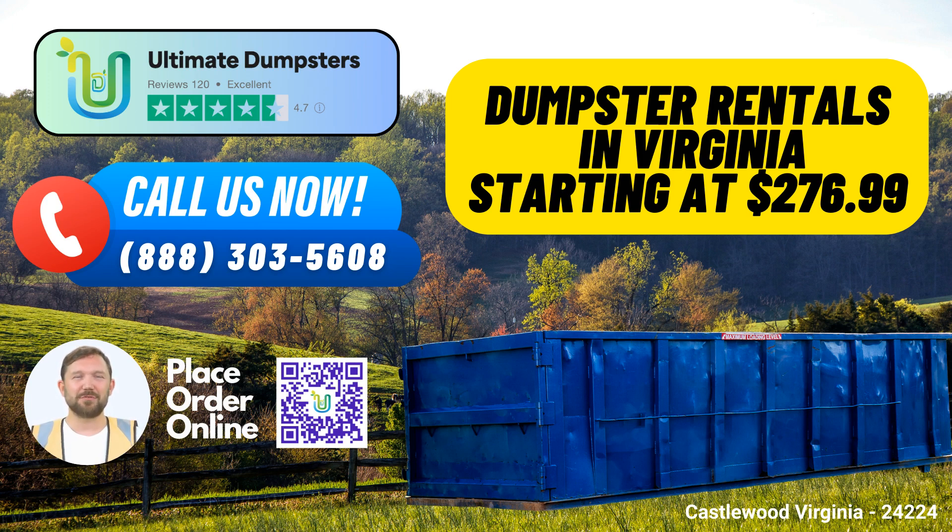Choose Ultimate Dumpsters for same-day roll-off dumpster rentals in Castlewood, Virginia, and experience the ultimate in convenience, service, and affordability. We're here to meet your waste management needs, no matter the size or scope of your project. Contact us today to get started.